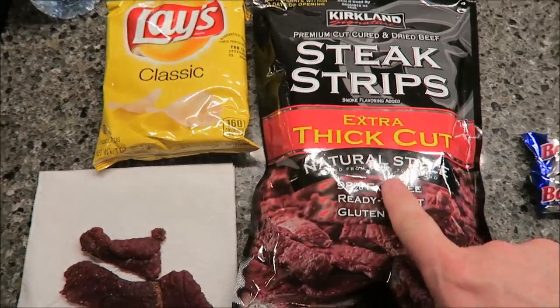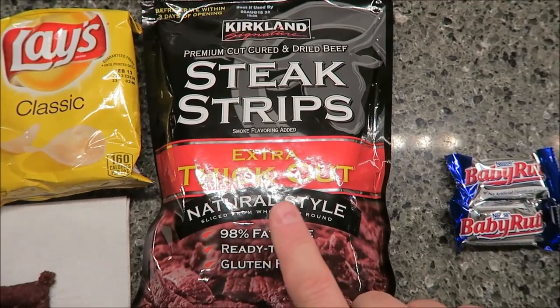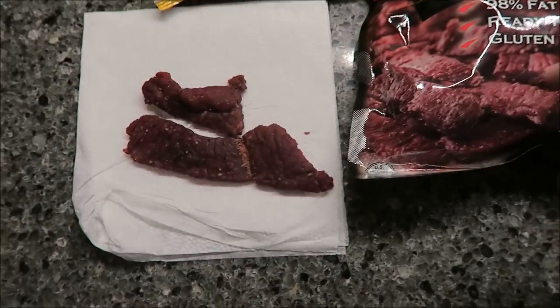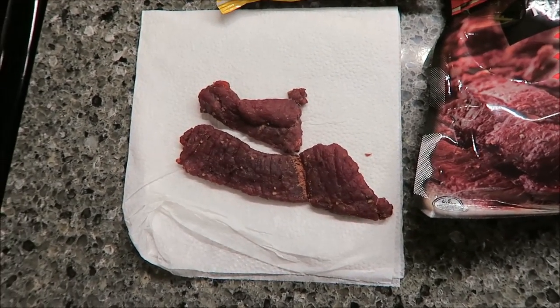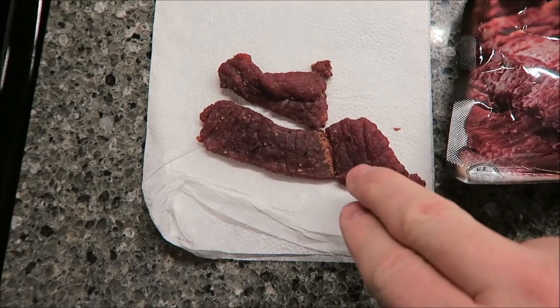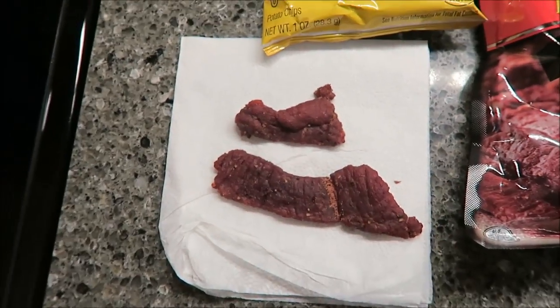For my nine o'clock snack, I'm going to have a bag of Lay's classic potato chips and a couple pieces of this Kirkland's — which is a Costco brand — extra thick cut steak strips. It's basically beef jerky, really really good. It kind of reminds you of a sweet and sour teriyaki flavor; it's got a little spice but also a sweet flavor. I'm going to eat two little hunks of it.